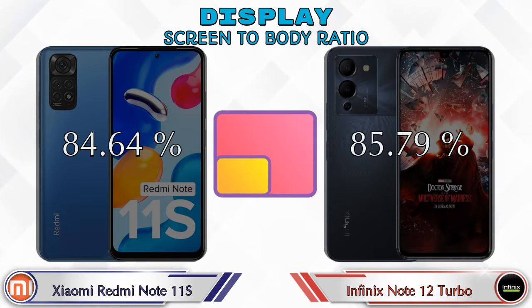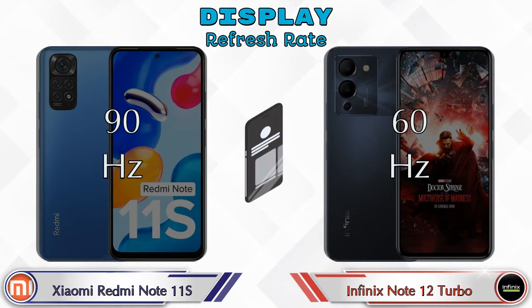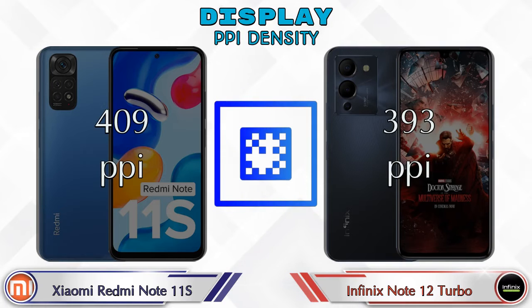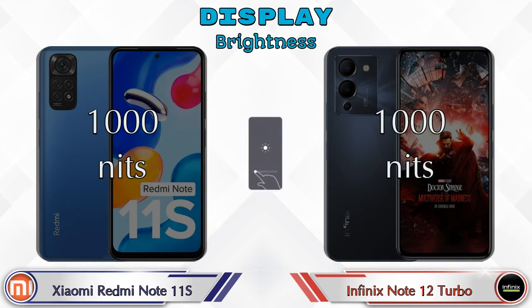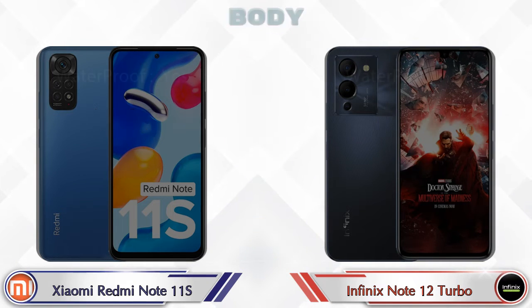The screen-to-body ratio of the Redmi Note 11S is 84.64%, while the Note 12 Turbo is 85.79%. The refresh rate on the Redmi Note 11S is 90Hz, and on the Note 12 Turbo it is 60Hz. In terms of PPI density, the Redmi Note 11S has 409 pixels per inch and the Note 12 Turbo has 393 pixels per inch. Both phones share the same 1000 nits brightness.